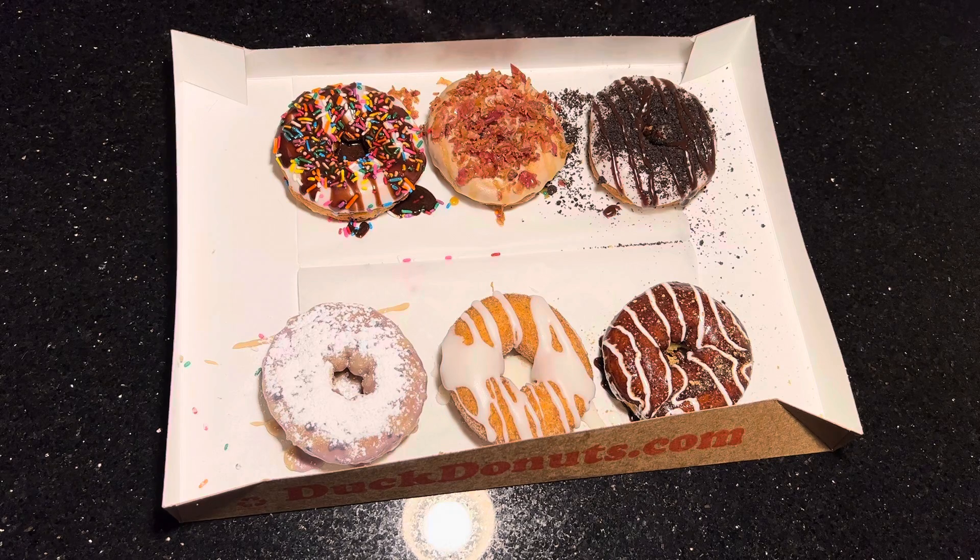They're hot and they smell good, so we are gonna eat and we hope you enjoyed this short. If you like donuts, let us know in the comments what's your favorite donut and what's your favorite place to eat donuts. Like and subscribe and see you next time.